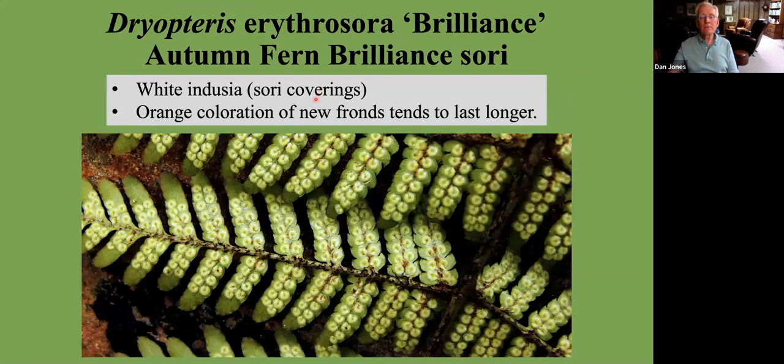Another fern that's a cultivar of the autumn fern is one called Brilliance. Sometimes people feel the name is derived from the fact that the bronzing coloration on the leaves is brighter, but that's not really the case. The bronzing may last a little bit longer, but it's not really any more brilliant, so to speak. It's a cultivar that, instead of the red, has a white coloration to the spores.